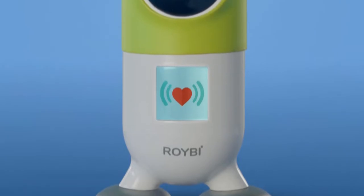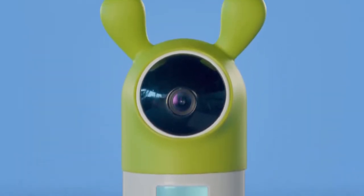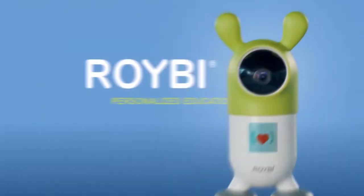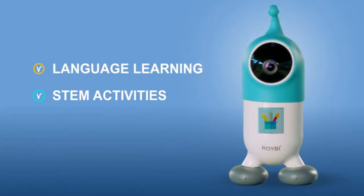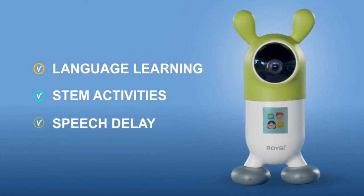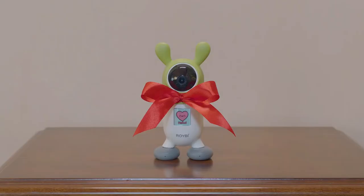Meet Roryby. Roryby Robot is the first AI-powered educational companion for your child. It creates personalized lessons for language learning, STEM activities, and helps with speech delay and more, based on your child's individual learning pace.